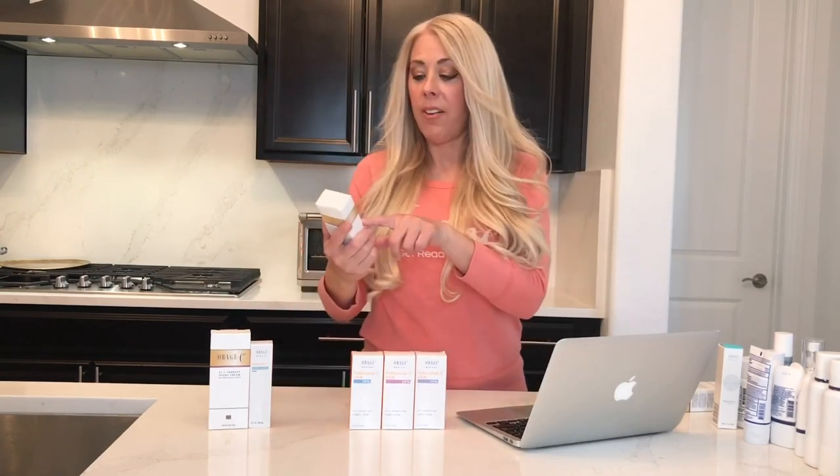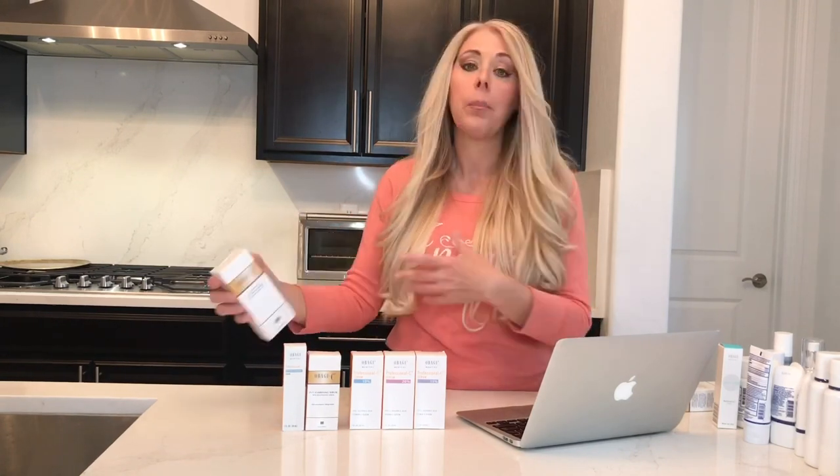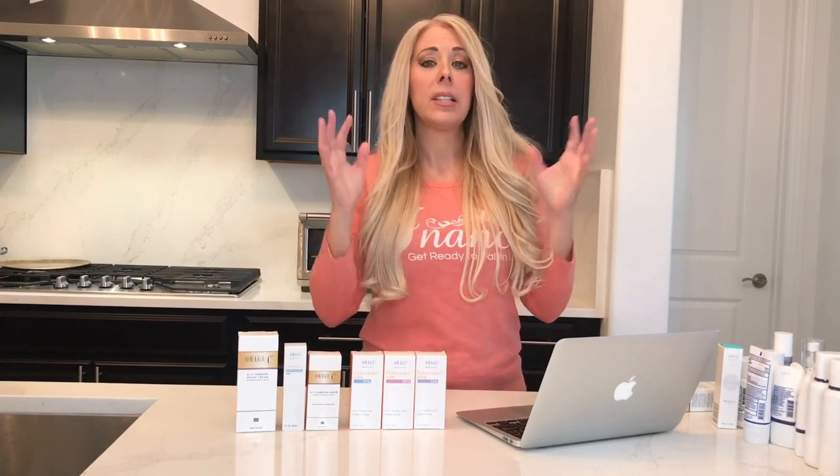Obagi has a full vitamin C line, not just their vitamin C serums. They also have the FXC clarifying serum, which is a serum that helps with hyperpigmentation — it helps diminish those dark spots on your face. The regular vitamin C's do that as well, but this one is a little more intense and has some other ingredients. And then there's a vitamin C peptide complex serum, which is a really nice new product. Peptides are so important, and this is a really good serum. There's also the FX therapy night cream, all part of Obagi's Pro-C serum line.